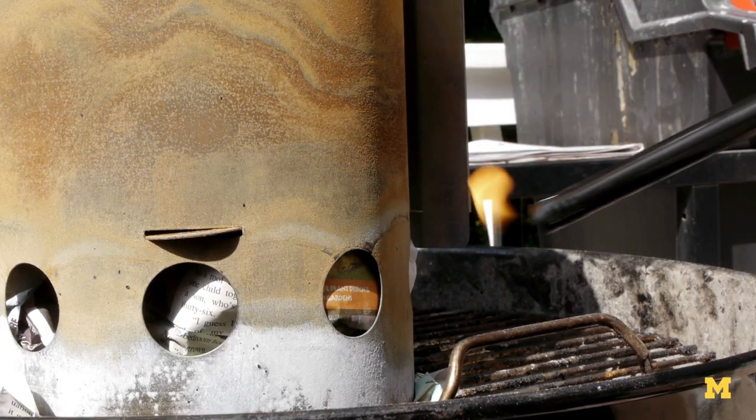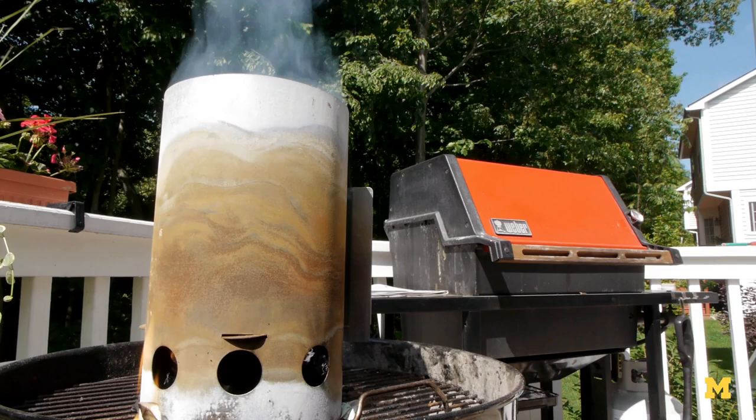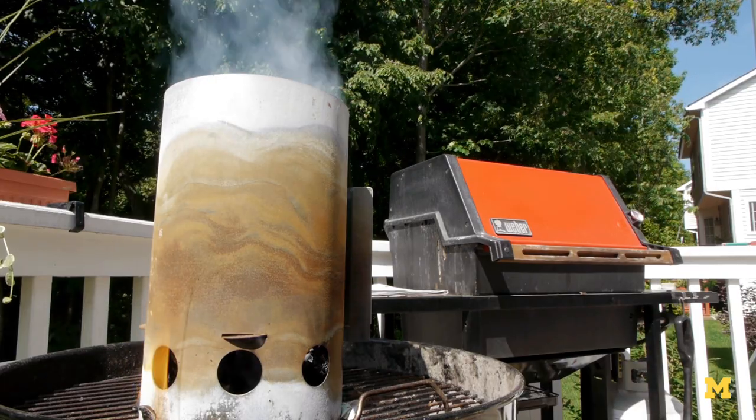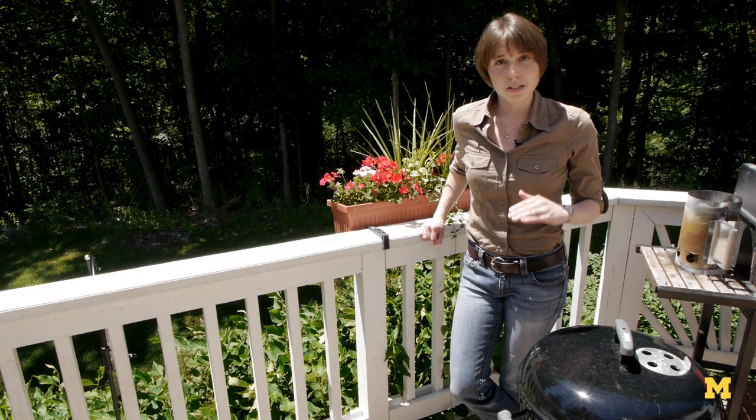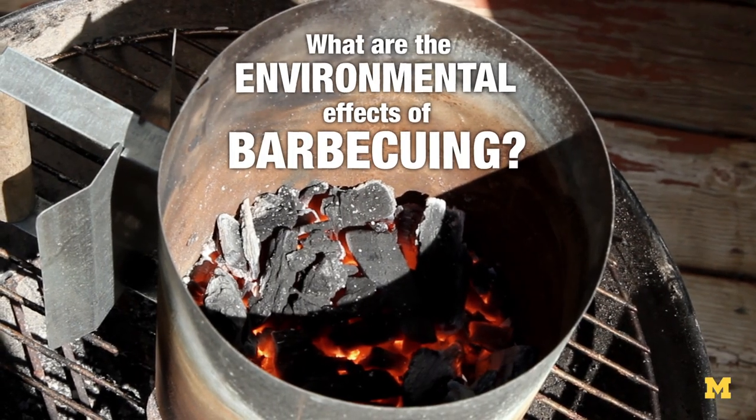The grilling season is here, and it's time to fire up the barbecue. We know that whether we use charcoal or propane, we're putting carbon dioxide into the atmosphere. So we're back in the yard of Professor Steve Skirlos to grill him about this burning question: what are the environmental effects of barbecuing?